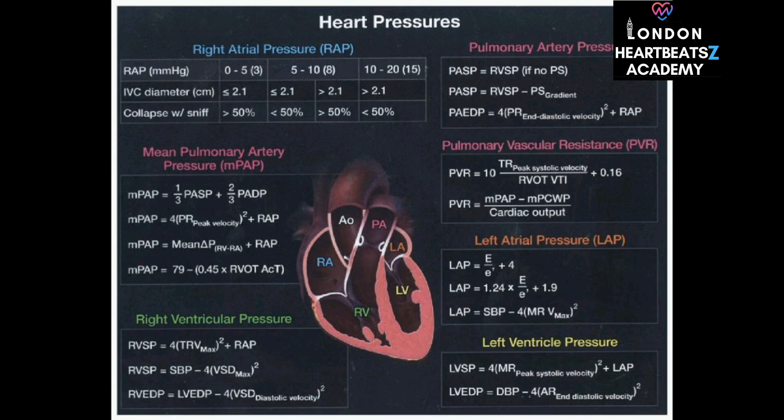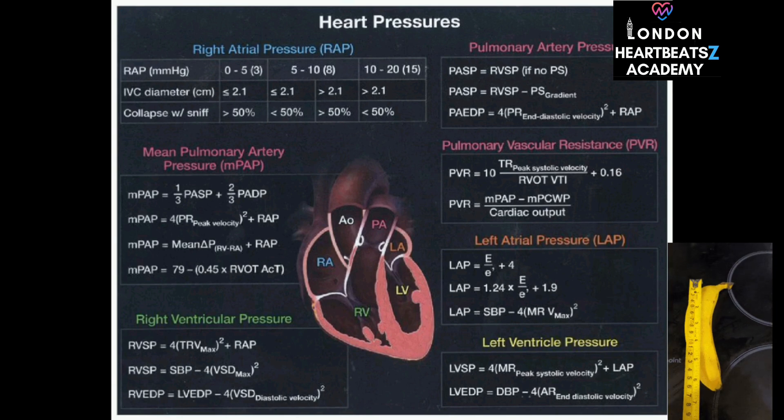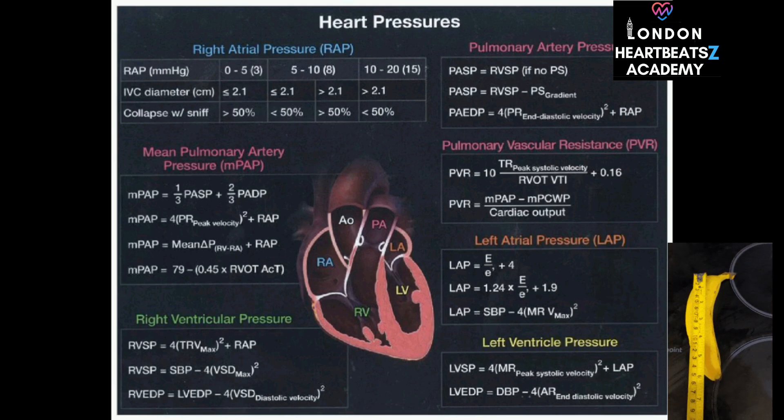We can also use Doppler to estimate the pressure difference between the right ventricle, which pumps blood to the lungs, and the pulmonary artery. This difference helps us understand how well the pulmonary valve is functioning. If that pressure difference is very high, it could point towards pulmonary stenosis — that narrowing of the pulmonary valve.